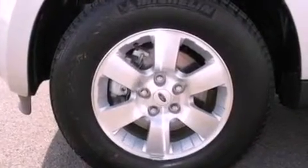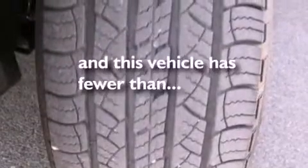Prime fog lights, dusk-sensing headlights, roof rails, and this vehicle has fewer than 32,000 miles on the odometer.